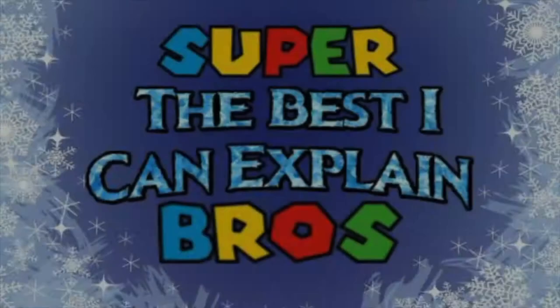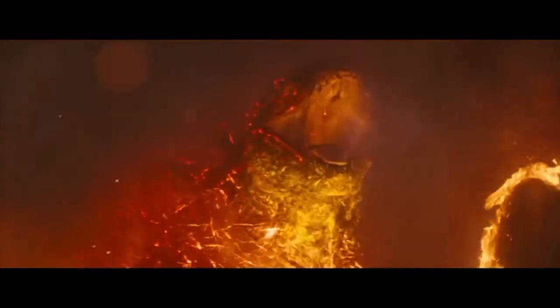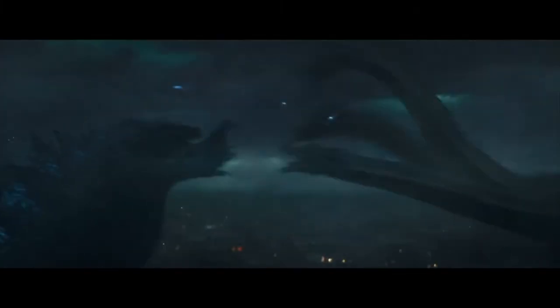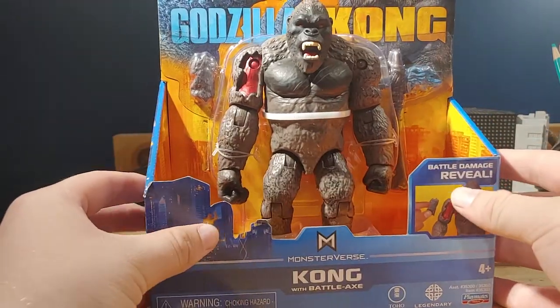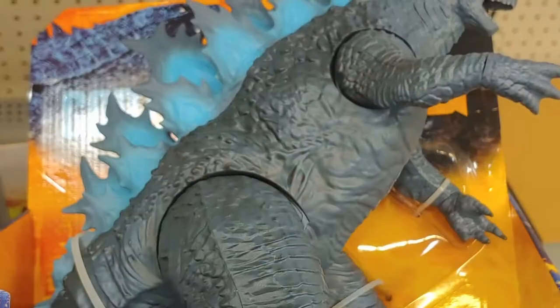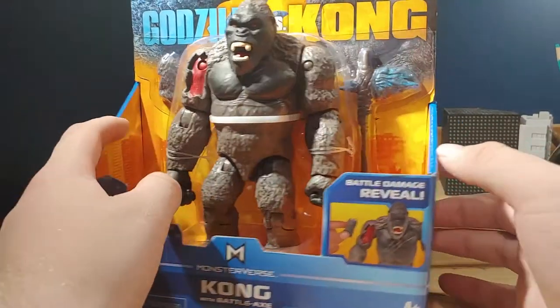I got Godzilla! Oh, and also Kong. What's going on, everybody? Today we're taking a look at this Godzilla vs. Kong figure. I actually found this at Walmart, as well as the 12-inch Godzilla. I won't review the 12-inch Godzilla because I'm going on vacation, but I really wanted to review the 6-inch Kong.